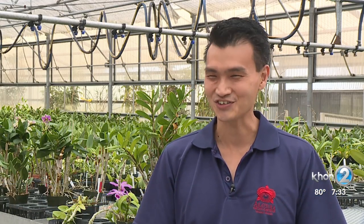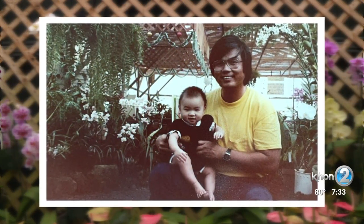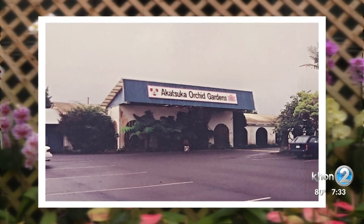My uncle asked my dad, hey, want to go for an adventure and start to grow orchids outside of Japan? Sure. His father, Mori, planted his roots on the Big Island of Hawaii. It was the perfect spot — after all, its nickname is the orchid aisle.